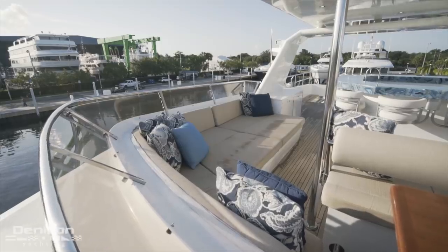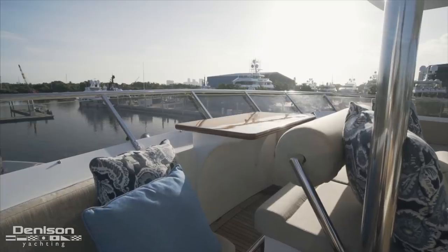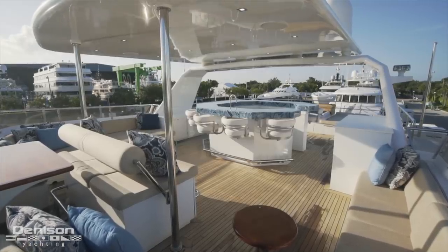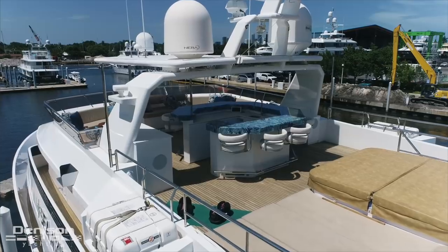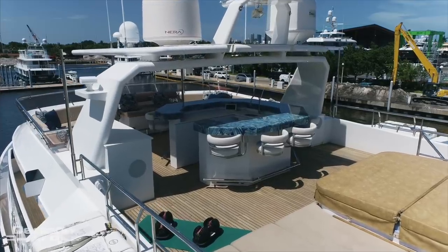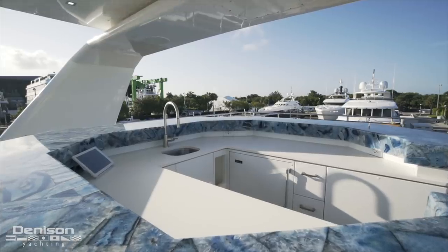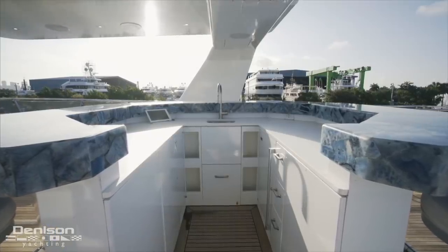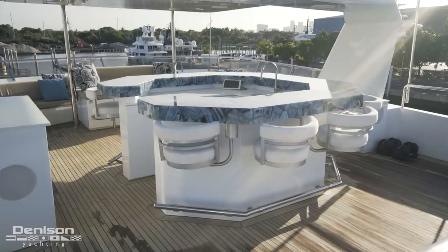Comfortable seating and sunning options span the entire beam of the upper deck, with a wrapping bench to port, a sunpad to starboard, and a centerline bench paired with a tabletop. Turning aft, we see the sun deck's main attraction: a huge centerline bar encircled by seating for 10. With a gorgeous blue stone bar top, this fully loaded wet bar has everything a bartender needs for extended charters, including plenty of counter space, a sink, ice maker, and plenty of refrigeration.